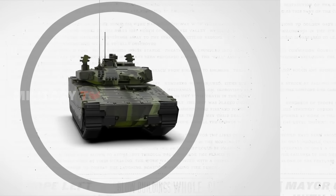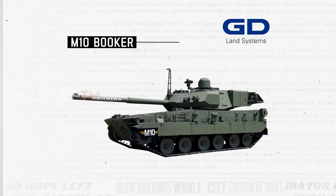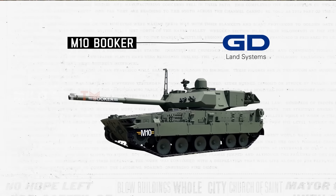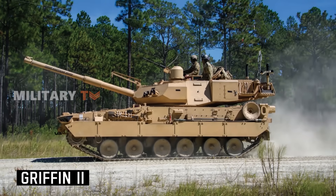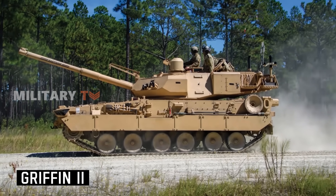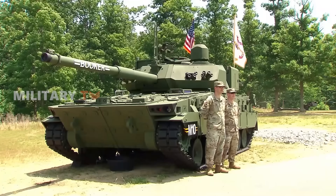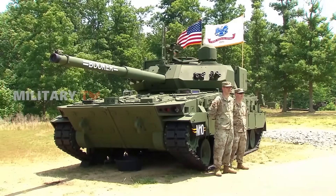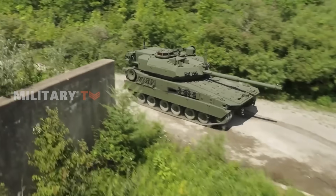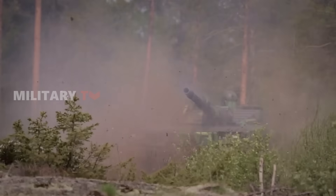In contrast, the M-10 Booker is a new tracked combat vehicle currently under development by General Dynamics Land Systems for the U.S. Army. It is derived from the GDLS Griffin II armored fighting vehicle and was selected as the winner of the Mobile Protected Firepower Program in June 2022. The U.S. Army plans to establish M-10 Battalions and incorporate them into its Light Infantry Brigade Combat Teams. Both vehicles have the capability to be adapted into light tanks, offering greater versatility in their use.